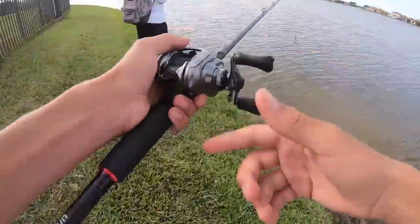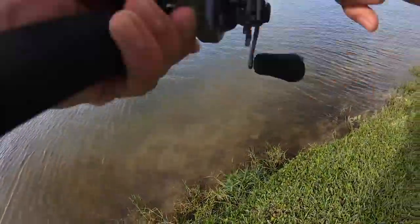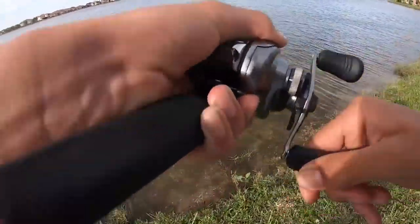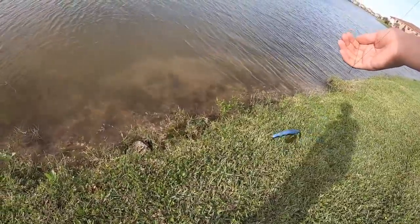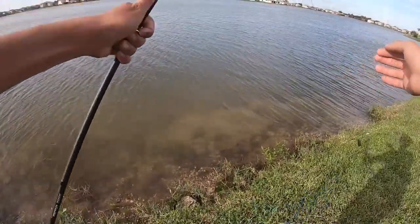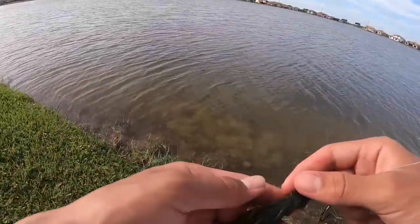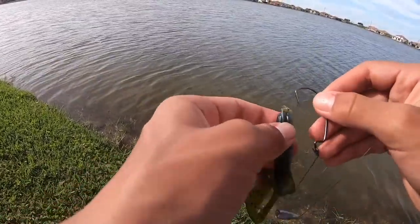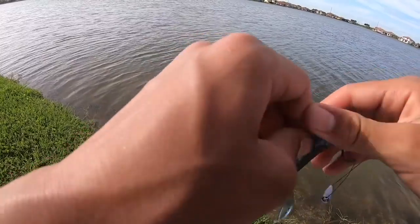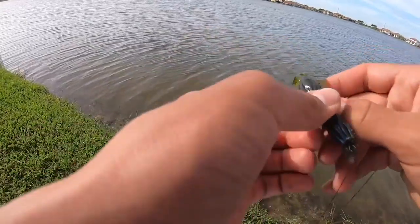There's a fish — got him on the craw! Get up here boy. On the Carl's Amazing Baits craw. A good tip to conserve baits: once the top of your bait gets ripped off, just rip it clean and you can still reuse the rest of it.